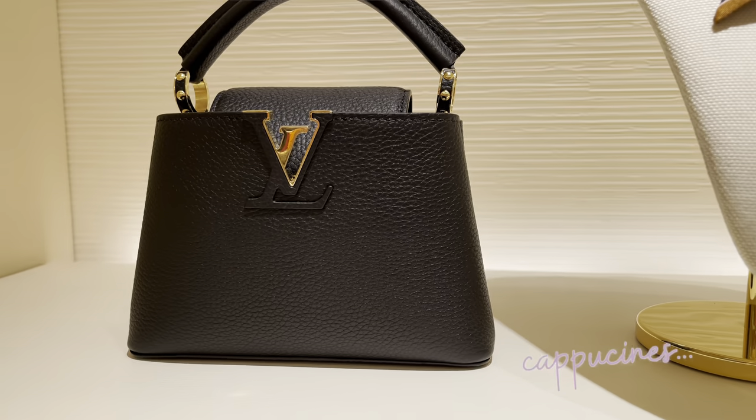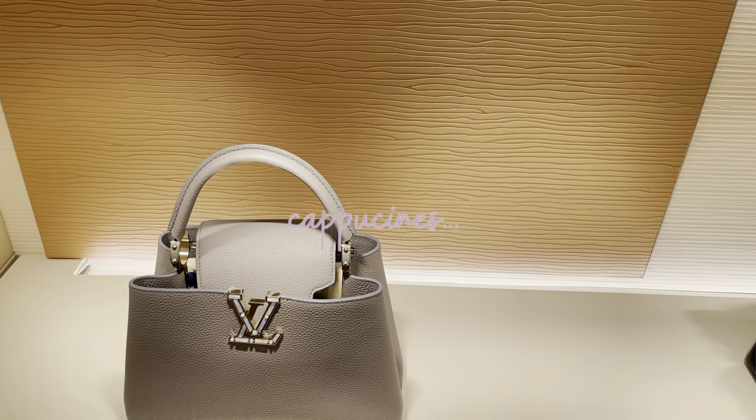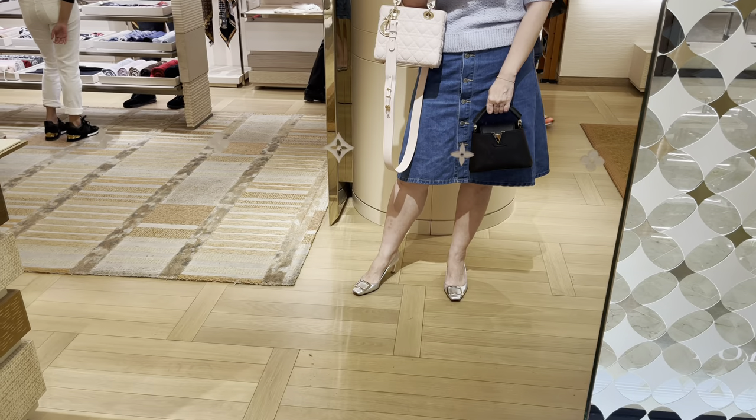And then I was looking at the Capucine mini. This is the fun yellow one with the cute handle. I tried on the black one but I think it is pretty small — but it is a mini bag.